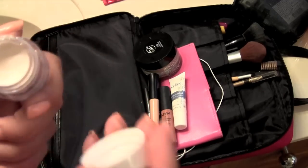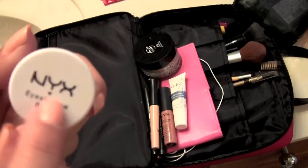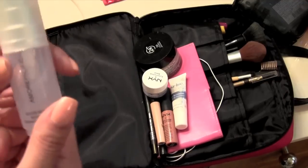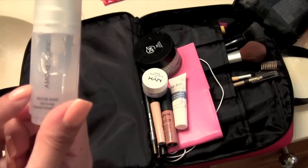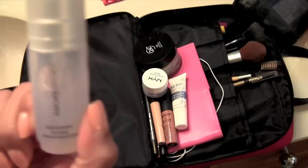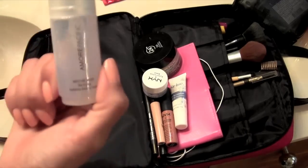I also have the white eyeshadow base from NYX. After I use the ELF one, I put this on my lid only so the colors pop a little more. And I got this hydrating spray in my Crave Box — it goes on your face and it feels and smells so good. It's the best thing ever. They make really good stuff, really expensive but really good.